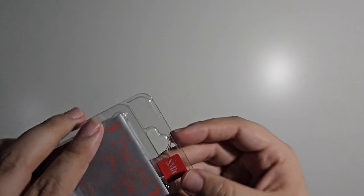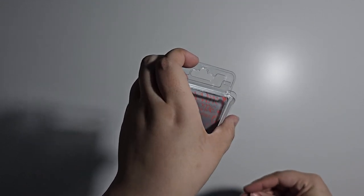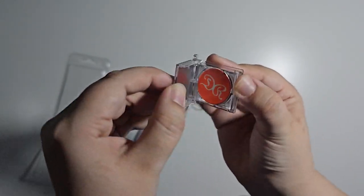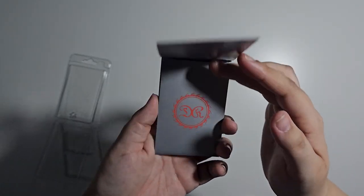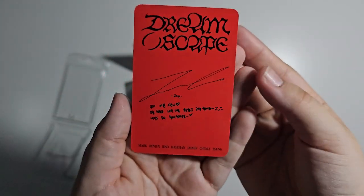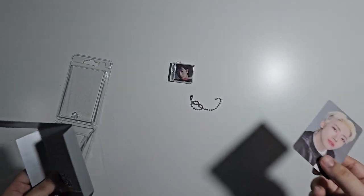Okay, let's move on to Renjun. We have Renjun on the front — and the back and the inside. For the random photo card, we got Jaemin. Jaemin and the packaging! Okie dokie, let's sleeve this and then we get to put everything away.